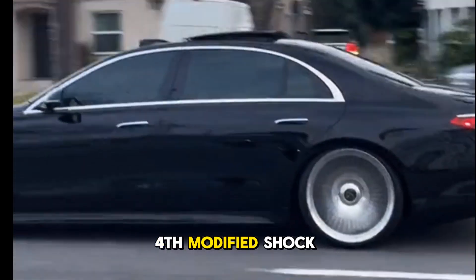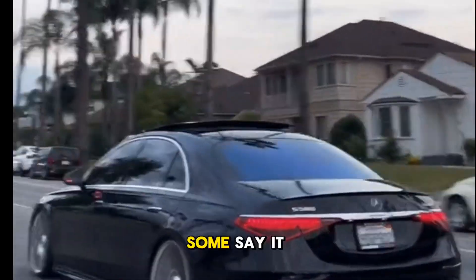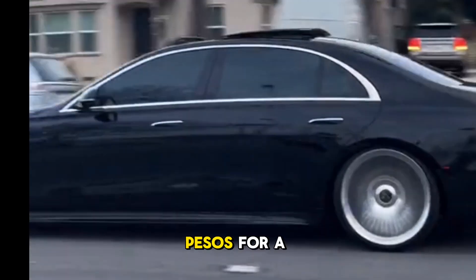Fourth: modified shock method — the shock will be modified for a right and comfortable ride. Some say it has better ride quality than using lowering coil springs or coil sleeves. It costs 5,500 pesos for a fitment shop to perform this modification; some shops may charge higher fees.